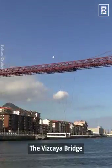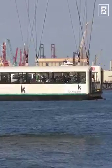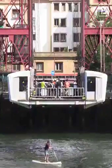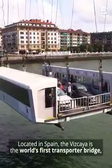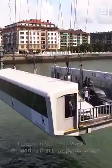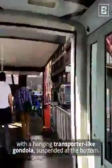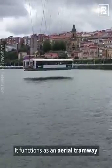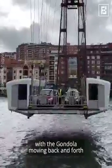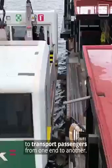The Vizcaya Bridge. Located in Spain, the Vizcaya is the world's first transporter bridge. With a hanging transporter-like gondola suspended at the bottom, it functions as an aerial tramway, with the gondola moving back and forth to transport passengers from one end to another.